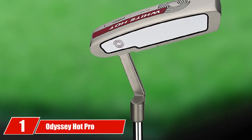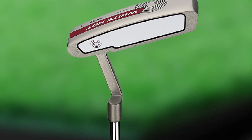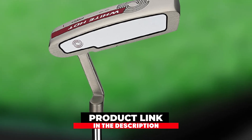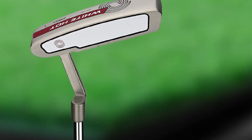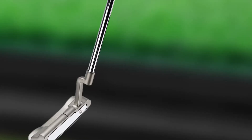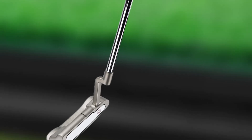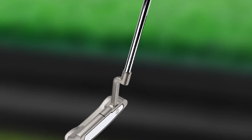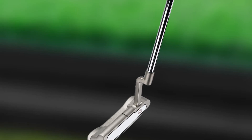At number two we have the Cleveland Golf 2019 Huntington Beach Soft Putter. If you're new and starting to play golf and looking for a blade or mallet putter within budget, Cleveland offers the perfect putter for you. Cleveland putters have consistently been of great value, and this Huntington Beach putter impressively coalesces high performance with glamorous physical properties.